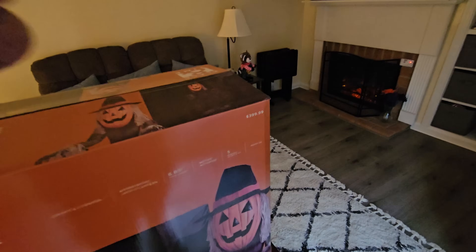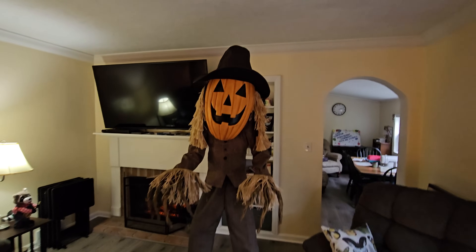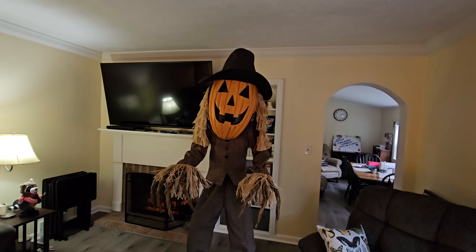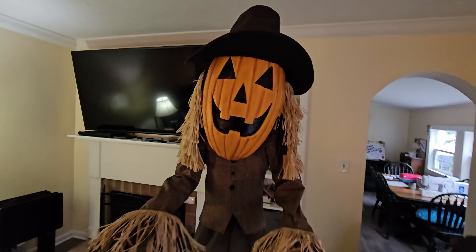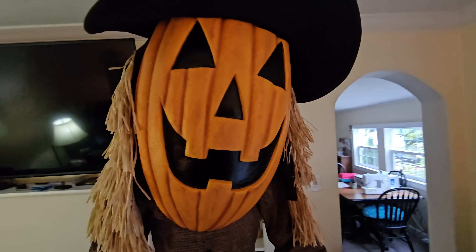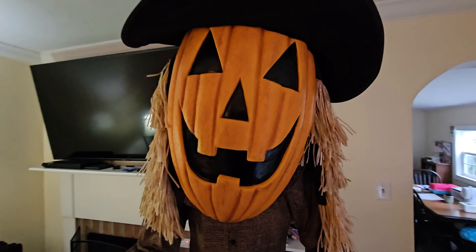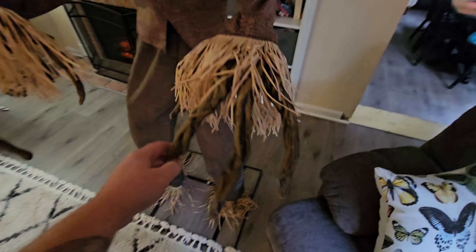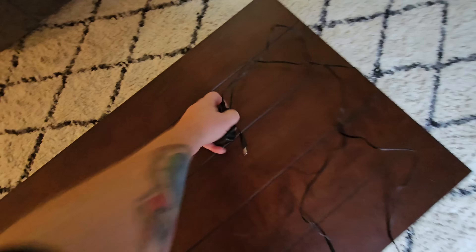That is 90% off the original price. I'm going to set this guy up real quick and see if we can get him going. He goes together like any other animatronic. I'm actually really surprised because he looks a lot better put together - this pumpkin face is a lot better quality than I thought. I thought it was just a thin plastic hollow mask that would basically split, but it's not. The hands are also hard plastic - this is really made pretty well.